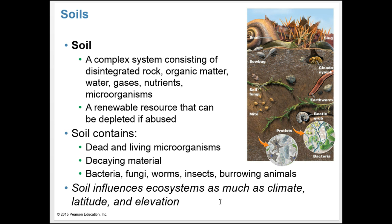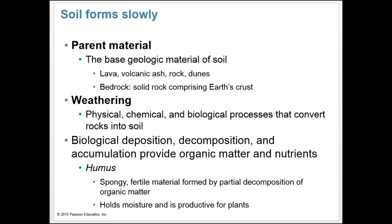The composition of a region's soil can have as much influence on its ecosystems as climate, latitude, and elevation. Soil formation begins when the lithosphere's parent material is exposed to the atmosphere, hydrosphere, and biosphere. Parent material is the base geologic material in a location — it can be hardened lava, volcanic ash, rocks, dunes, or bedrock. The parent material is broken down by weathering — a physical, chemical, and biological process that converts rocks into soil. Once weathering has produced fine particles, biological activity contributes to soil formation through the deposition, decomposition, and accumulation of organic matter.